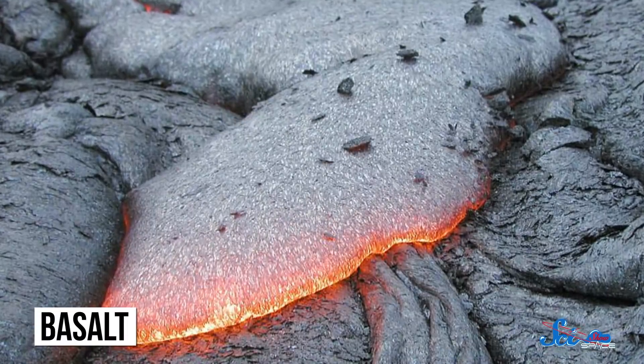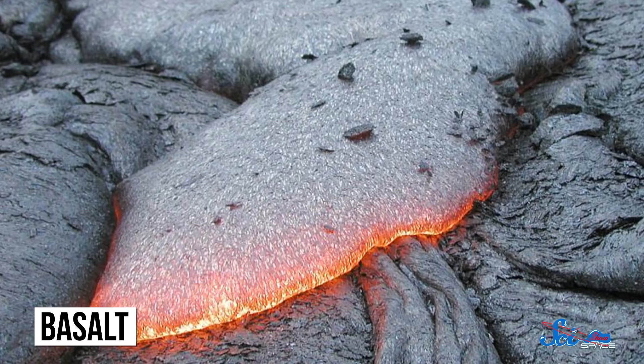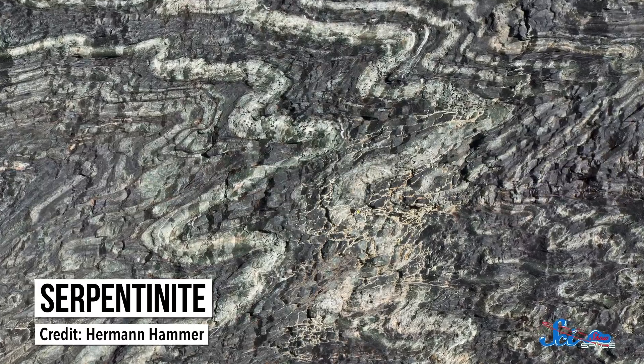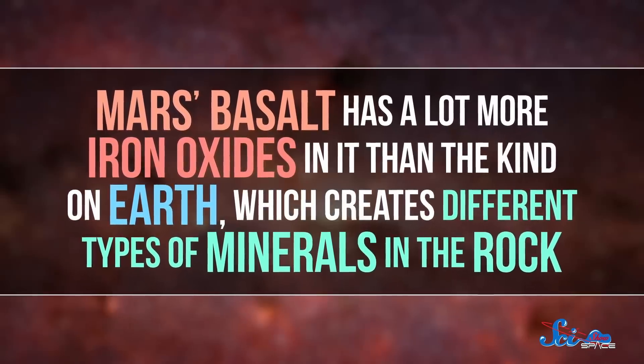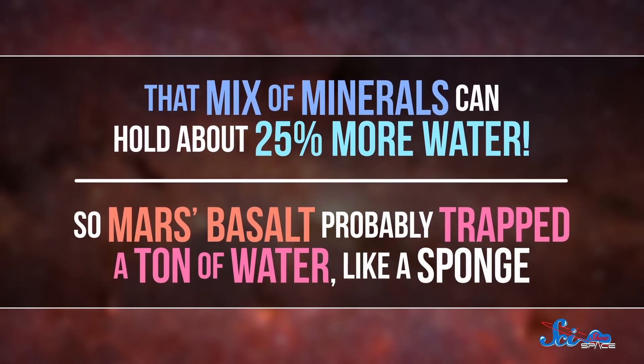And now they think they've found the culprit: spongy rocks. Billions of years ago, Mars had a ton of water and active volcanoes, so the planet's crust is mostly basalt, a volcanic rock that can form when water and lava meet. It also contained serpentinites, a type of rock that can also form after interactions with water, which all seemed pretty suspicious. So the scientists built a computer model of the planet's early geology and geochemistry to investigate. They found that the basalt specifically might be responsible for the missing water. Their model shows that when water and lavas reacted to form the basalt, a lot of that water got incorporated right into the rock. Mars' basalt has a lot more iron oxides in it than the kind on Earth, which creates different types of minerals in the rock — and that mix of minerals can hold about 25% more water. So Mars' basalt probably trapped a ton of water, like a sponge.